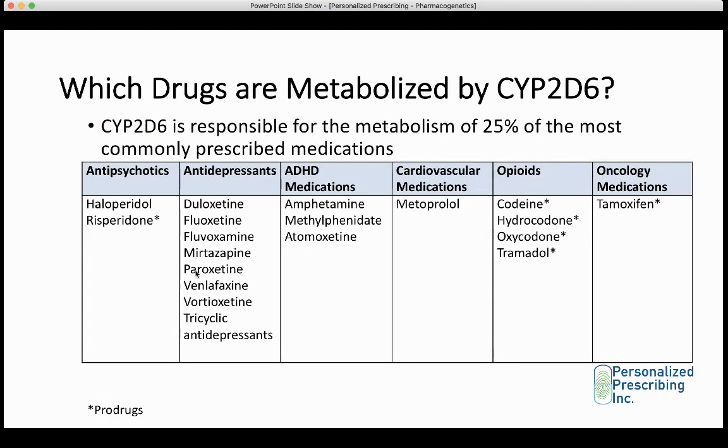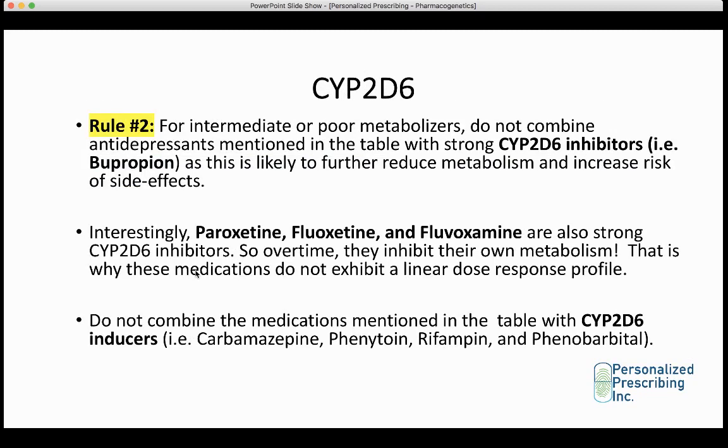Interestingly, among the antidepressants metabolized by CYP2D6, paroxetine, fluoxetine, and fluvoxamine are also strong CYP2D6 inhibitors. Not only are these medications metabolized by CYP2D6, but they also inhibit their own metabolism over time. That is why these medications do not exhibit a linear dose-response profile. A patient who has been taking paroxetine at a low dose for four months may find that the effective concentration increases over time, putting them at increased risk of side effects. So it's important to titrate these medications much more slowly.